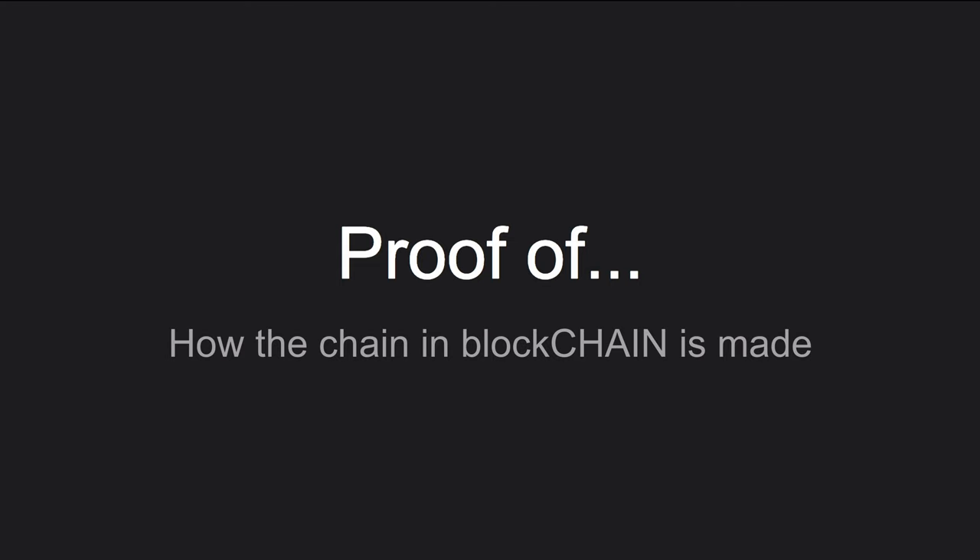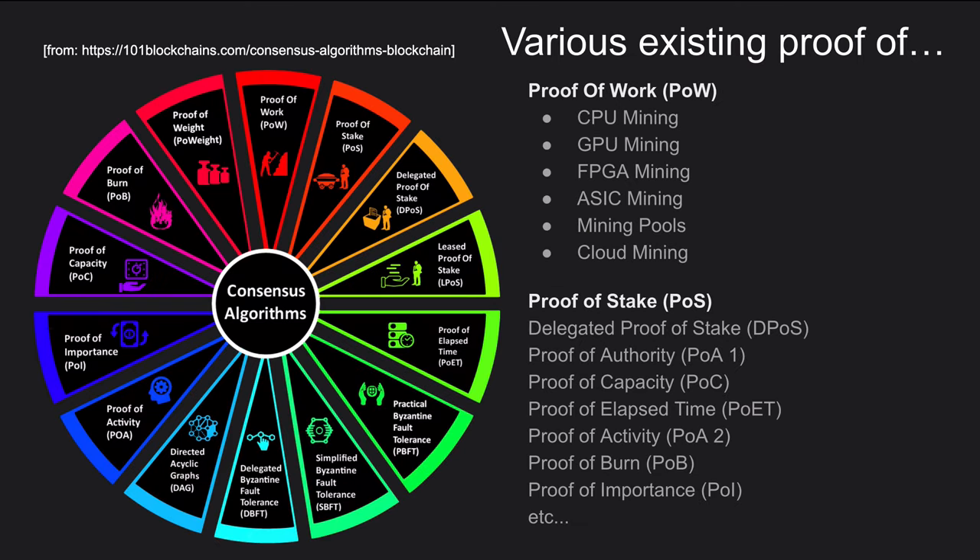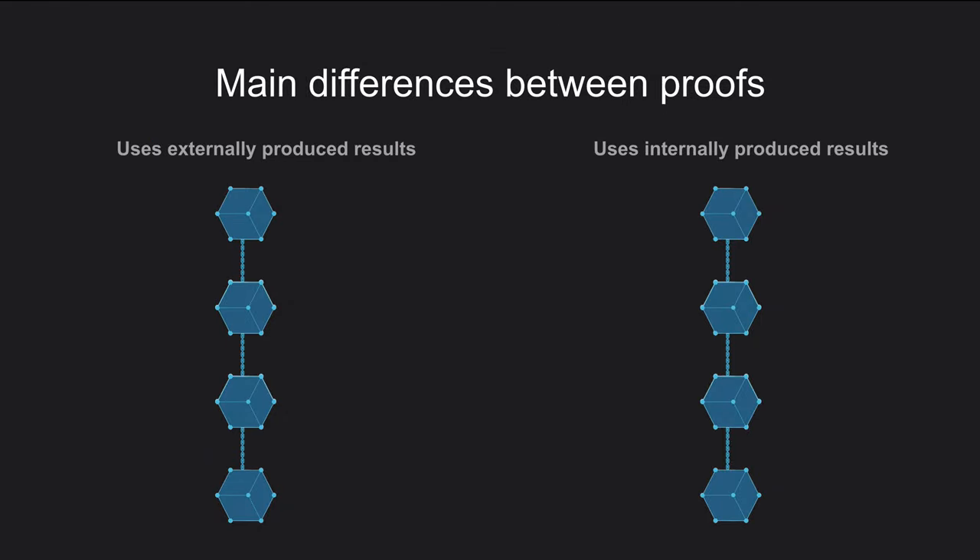So how is a blockchain made? Proof of what? There are many types of proof. There is proof of work, which was born together with Bitcoin and is very famous — it uses miners and work to guarantee the chaining of blocks. Then there is proof of stake, the most famous alternative to proof of work, and many other proofs. I've seen more than 40 that have been deployed, each using a different way to measure the strength by which blocks are chained. The main difference between proofs is how the chaining is calculated: those that use externally produced results versus those that use internally produced results.